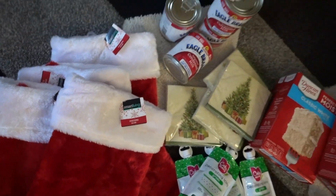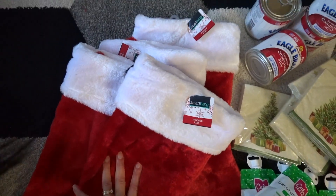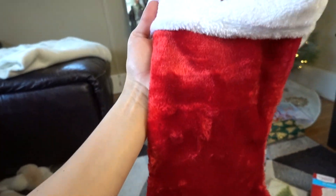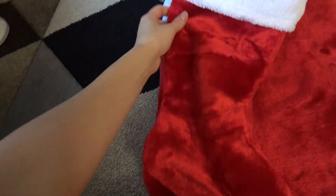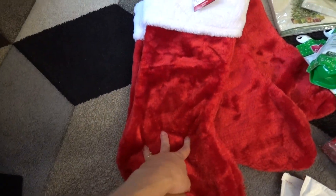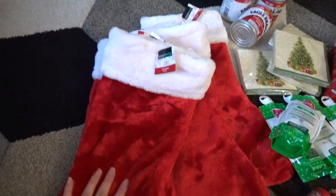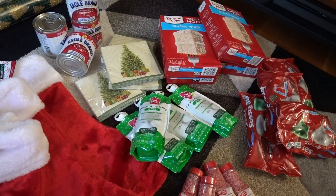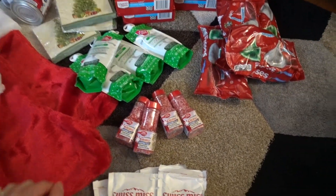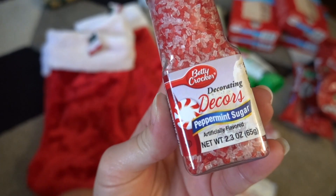Alright guys, here's what I'm doing for some of my friends. I got these stockings for like $2.99 at Stop and Shop, and what I'm going to do is fill them with some baking goods. I even bought this little disposable napkin, and I'm going to give it to them so they can enjoy it as a family — they can bake a cake together and just enjoy the treat together. I thought this peppermint sugar decorating sprinkles is so adorable.